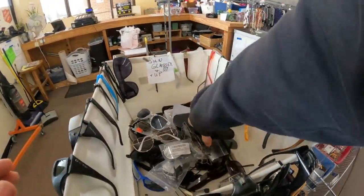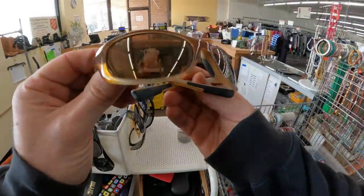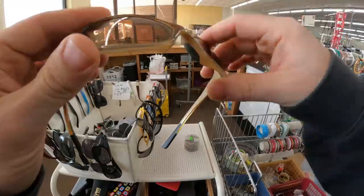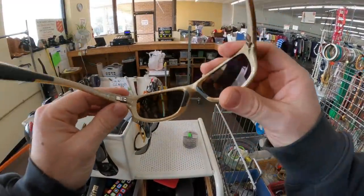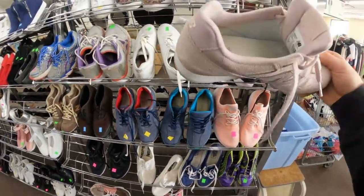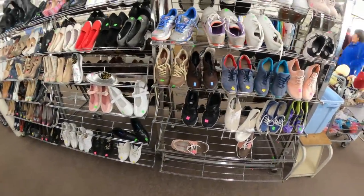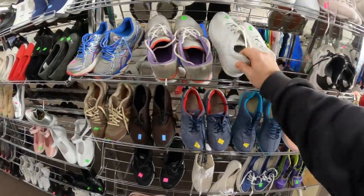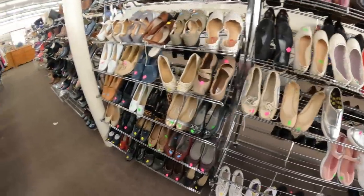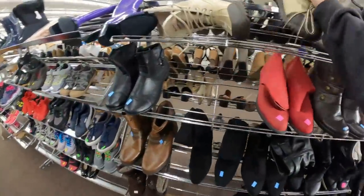All right, second stop here. I actually ran into a viewer — little Debbie — it was awesome meeting you today. Going through the sunglasses as I like to do, these right here are a very good find. I'll go over these at the end of the video — one of the better sunglass pickups I've had since the Ray-Bans a couple weeks ago.